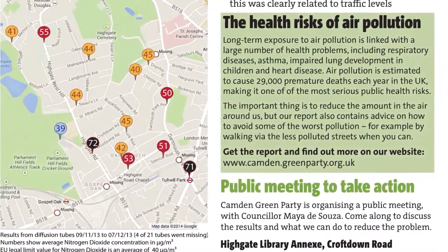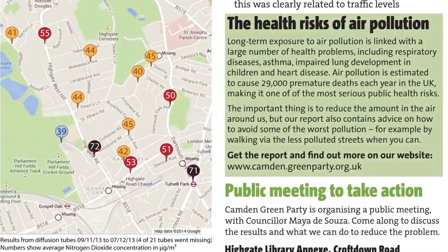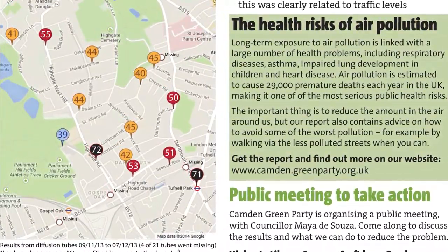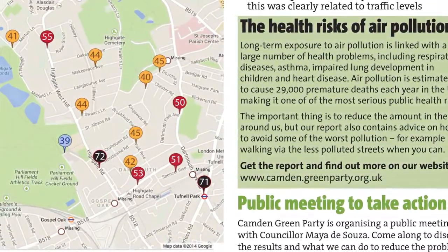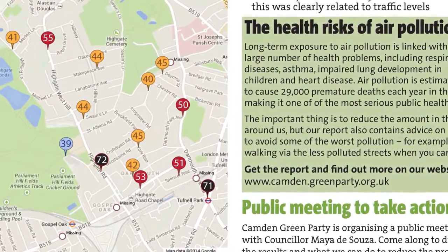Here's our leaflet that we put out about it, and our map, which shows basically that on roads like this we're at nearly double the level of nitrogen dioxide, and even on our residential streets, all of them were above the legal limits.